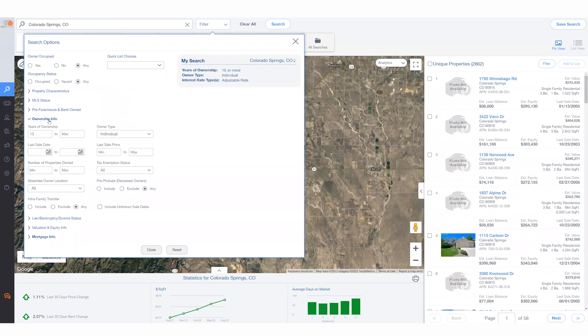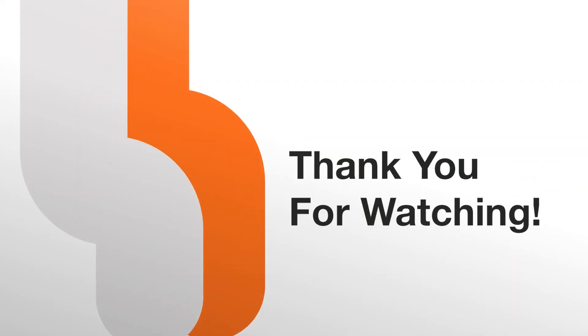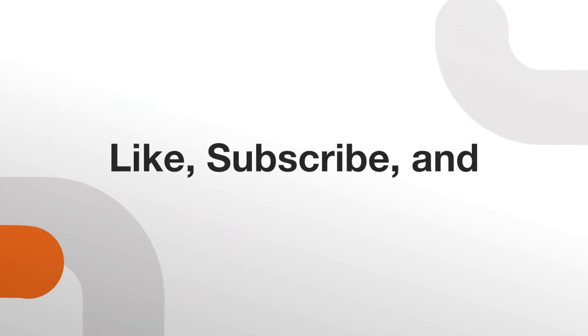Thank you for watching. Like and subscribe to learn more about our latest features and updates.